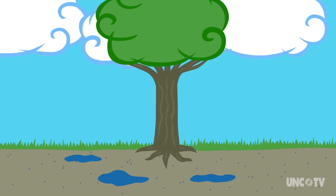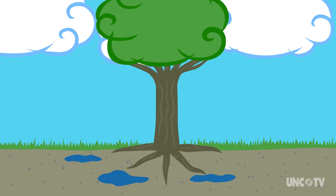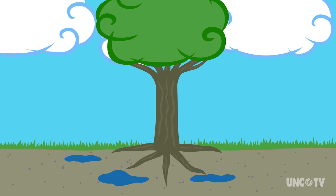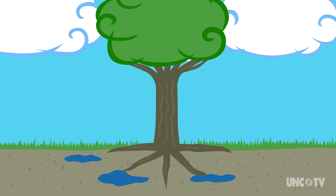Trees absorb water and nutrients through their roots. Those roots also anchor the tree to the ground. Arborists, the scientists who study trees, say roots generally extend as far out from the tree trunk as the drip line — that's where the water falls off the tree canopy. Roots can also sink three to four feet deep.